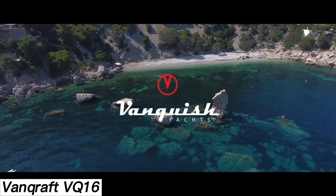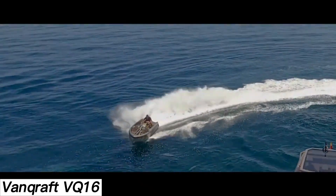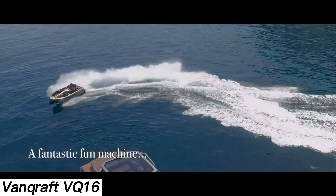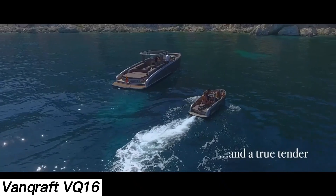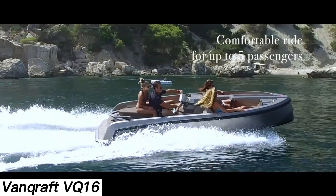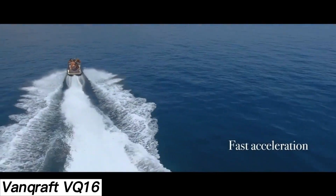Jet ski? Mini yacht? Speed boat? The Vankraft VQ-16 is all three in one sleek package. Designed to seat five people, this versatile watercraft is a dream for water sports lovers. The idea came from a simple question: the founder of the shipyard asked his friends what their perfect boat would look like, then combined their feedback into a single bold creation — the VQ-16.